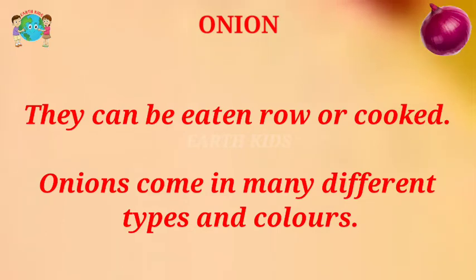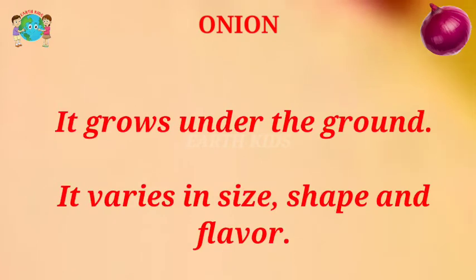Onions come in many different types and colors. They grow under the ground. They vary in size, shape, and flavor.